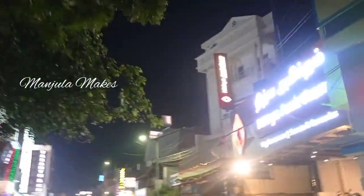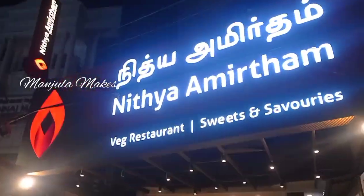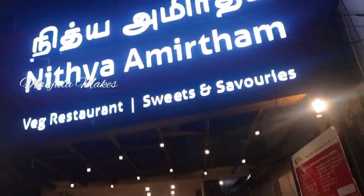Welcome to Manjulomix. Today evening, in Chennai Parish, we have visited a new restaurant in Old Washerman Pet — Nithya Amirtham Vegetarian Restaurant.